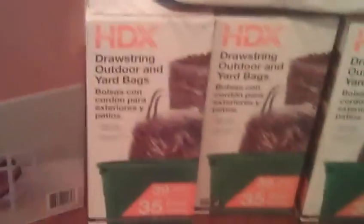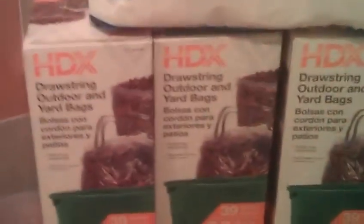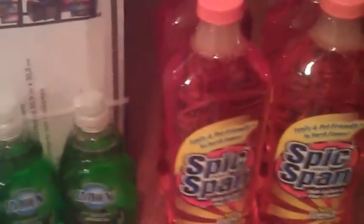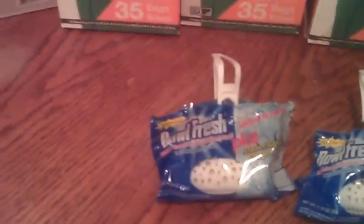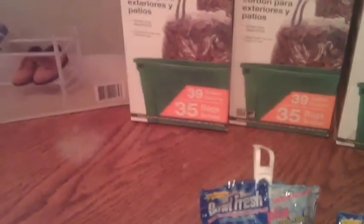Good deal for that. My next two transactions are the same. I got one of the trash bags for $7.90, I got a Spick and Span for $1.98, and then I threw in one of these Bullfresh for $0.88. My total was $10.81. I used a $10 off coupon and I paid $0.81 for that. I did that two different times.